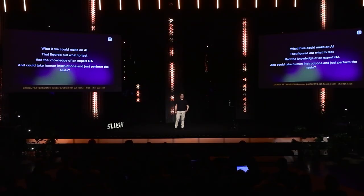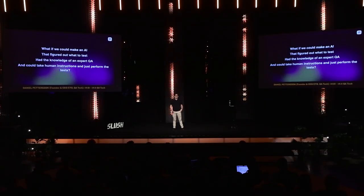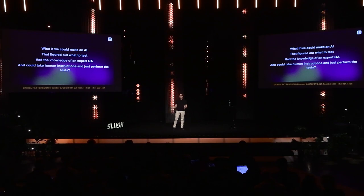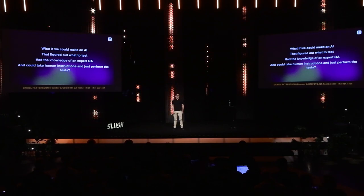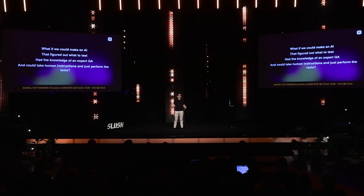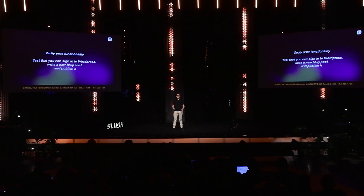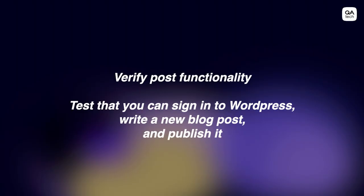So we started thinking: what if we could make an AI that figured out what to test on a website for you? It would have all the knowledge of an expert QA tester and could take human instructions and just perform those tests for you. A test case could be something like: verify post functionality — test that you can sign in to WordPress, write a new blog post, and publish it. So we built just that.